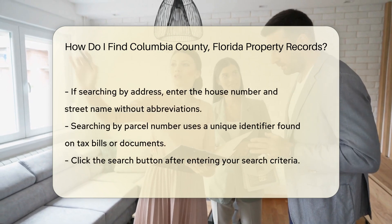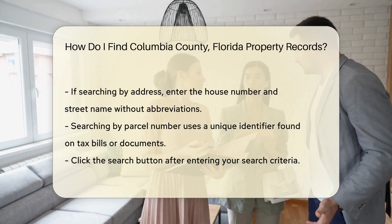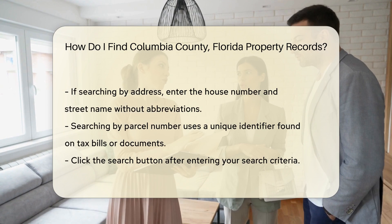When searching by owner name, enter the last name first, followed by the first name — for example, 'Smith John'. If you're unsure of the exact spelling, try entering just the first few letters.